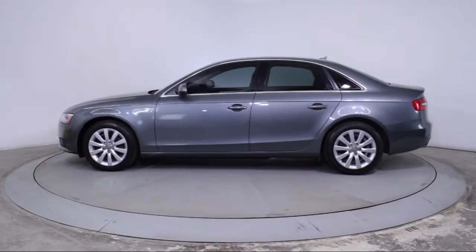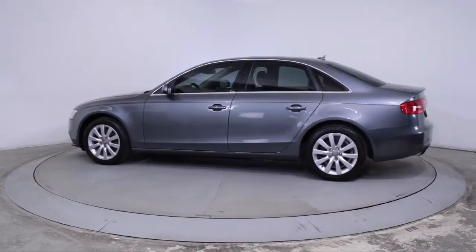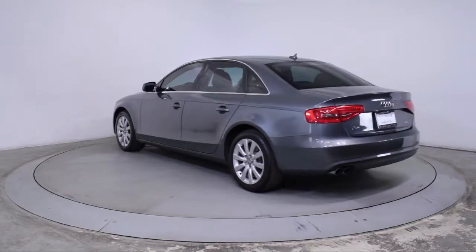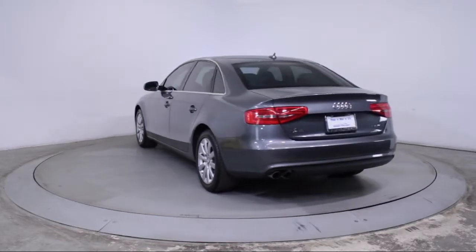It also features traction control, power windows, fog lights, side airbags, a CD player, anti-lock braking, and has less than 65,000 miles on the odometer.